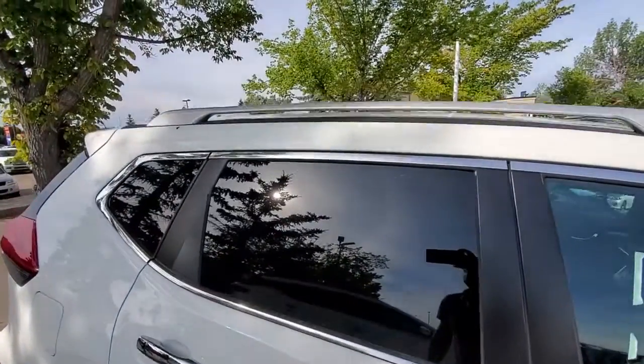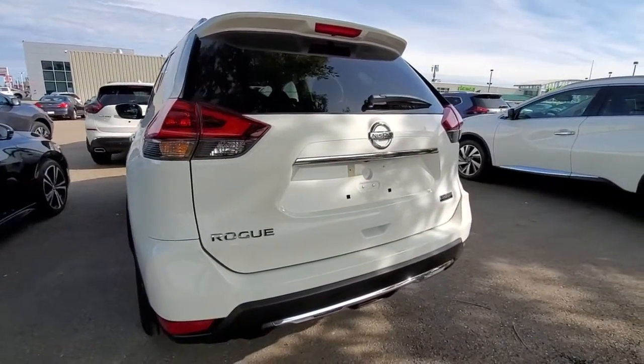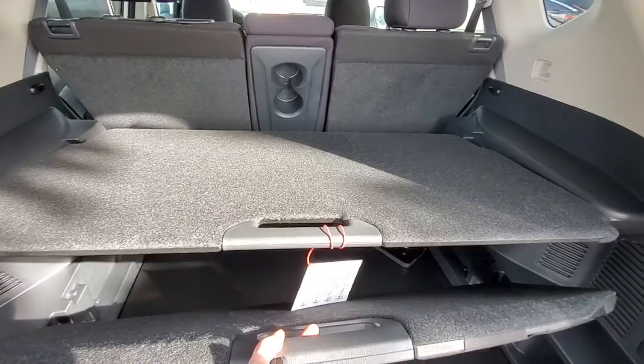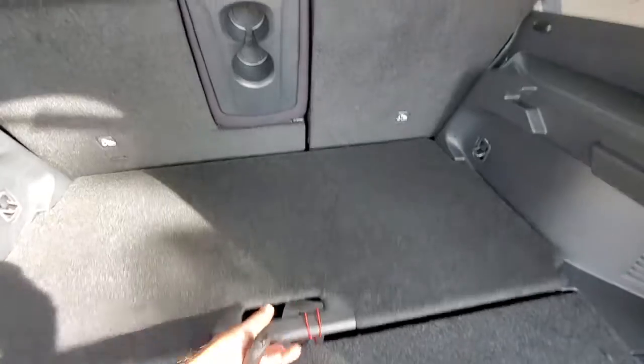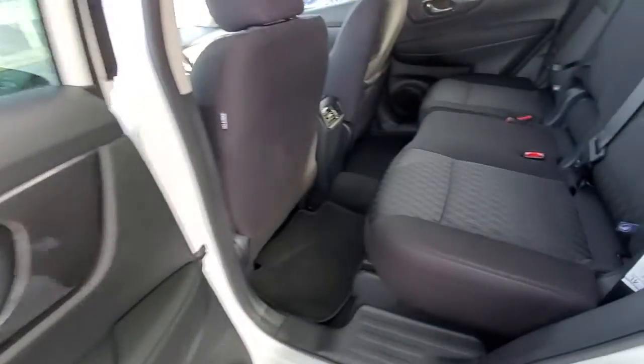It also has factory tinted windows and roof rails. Taking a look from the back, the trunk features shelving — all the compartments fold down and you can make it completely flat as well.